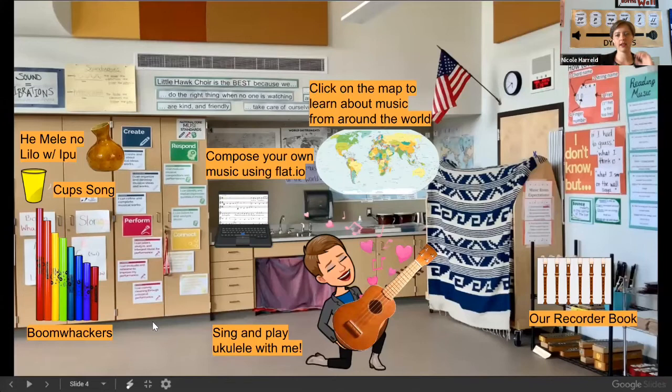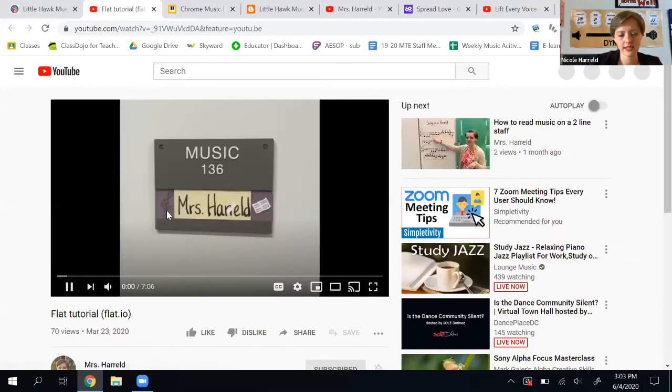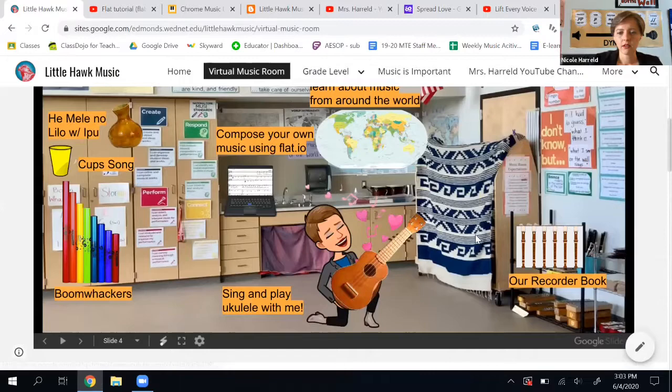I have again my world map, but I also have my computer out with Flat on it — that notation program. If I click on that, it takes me to a tutorial on how to use Flat. I'm going to go back to the music room now — all these things are super fun.